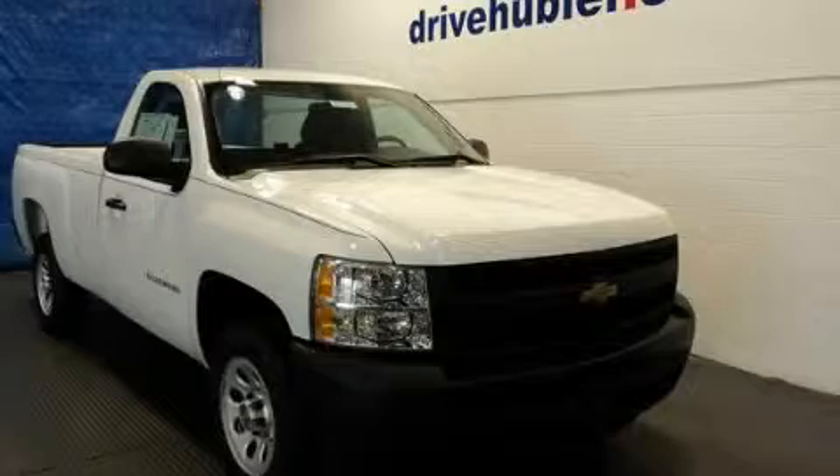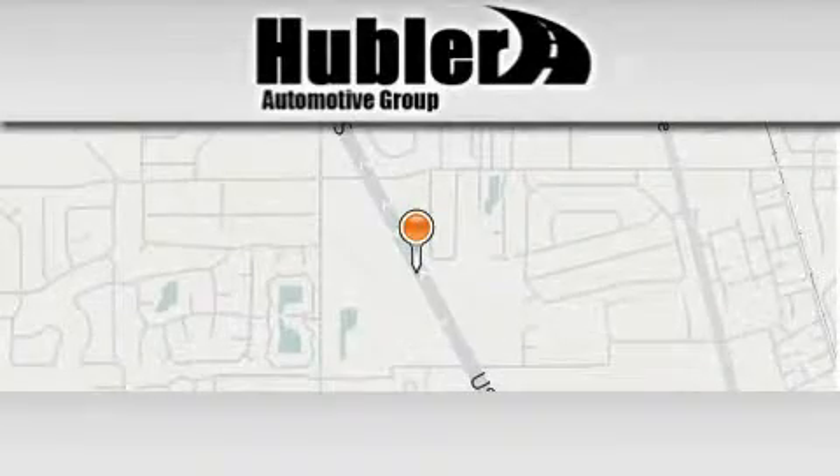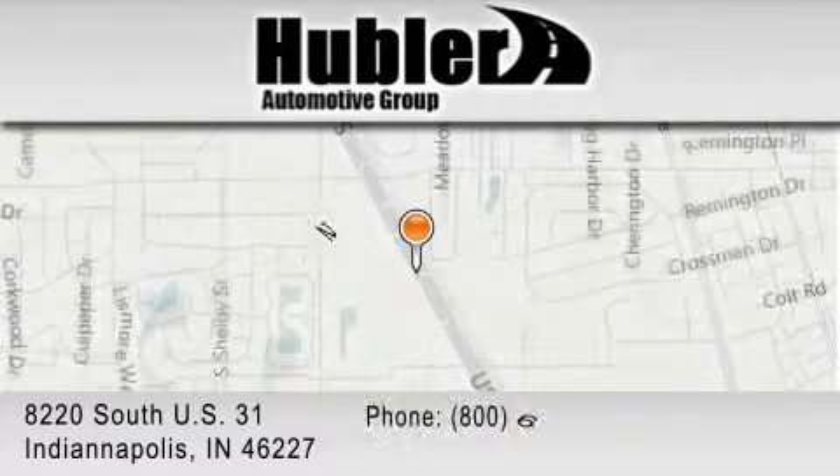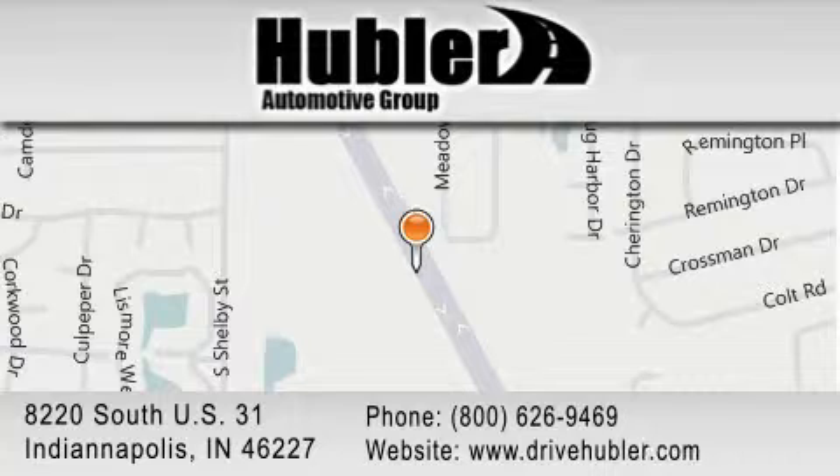This automobile won't last long at this price. Call and arrange a test drive now. Hubler Chevrolet is located at 8220 South US 31 in Indianapolis. Our goal is to exceed all of your expectations to ensure that you'll return for future visits.